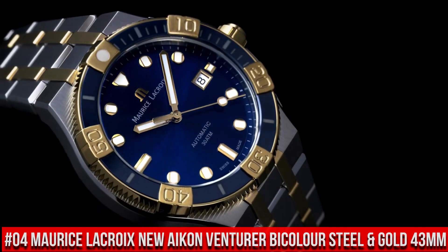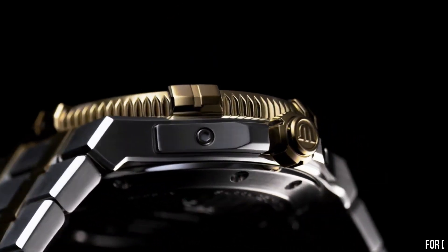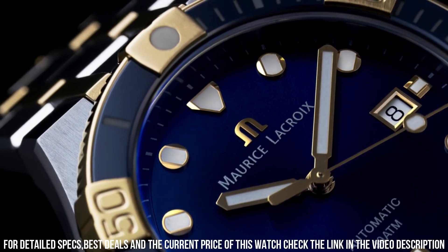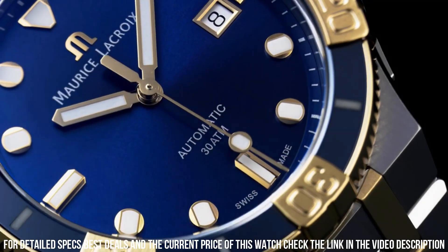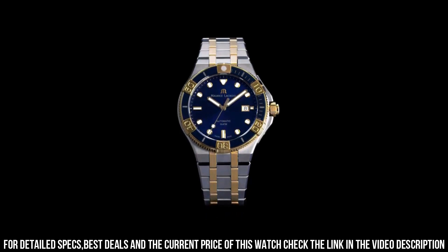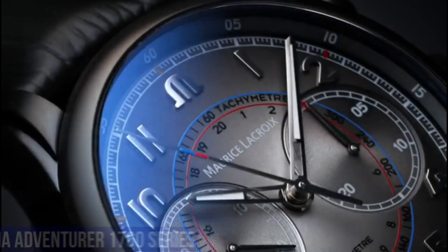Number 4: Maurice LaCroix New Icon Venturer Bi-Color Steel in Gold 43mm. Functions: Hours, Minutes, Seconds, Date. Movement: Self-Winding Automatic, Swiss Made. Stainless Steel, Brushed and Polished. 43mm. Glass: Sapphire. Water Resistance: 3 ATM / 30m / 100ft. Deployment Buckle. Strap: Stainless Steel.